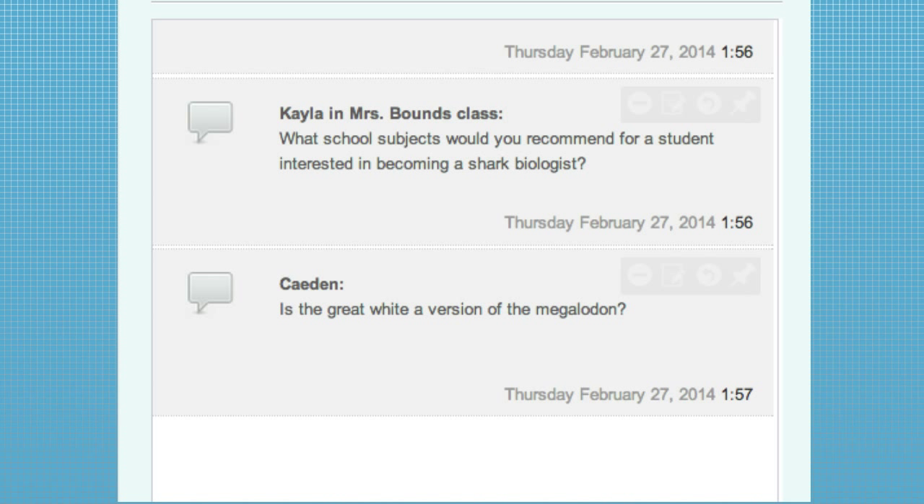Caden wants to know: is the great white a version or descendant of the megalodon? It is definitely related — I wouldn't call it a version. It is a more recent relative of the megalodon.